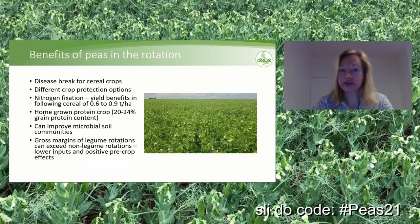There's also the possibility that peas can improve the soil microbial community. Peas show very strong associations with beneficial microbes — mycorrhizae, rhizobia. So they foster a different microbiome than some other crops and can help to diversify the soil microbial community. Generally speaking, gross margins of legume rotations can exceed non-legume rotations due to lower inputs and the positive pre-crop effects.